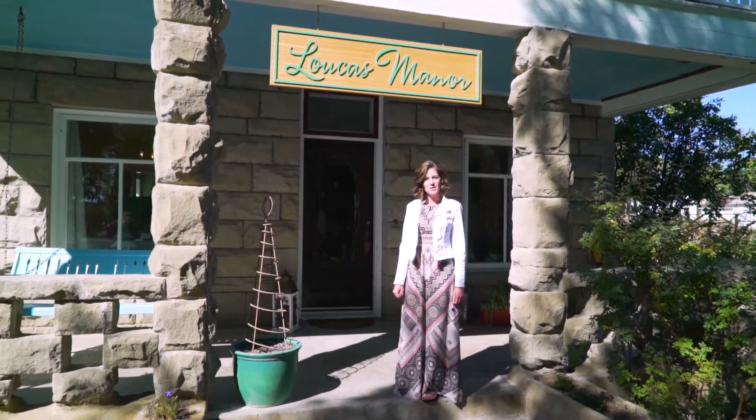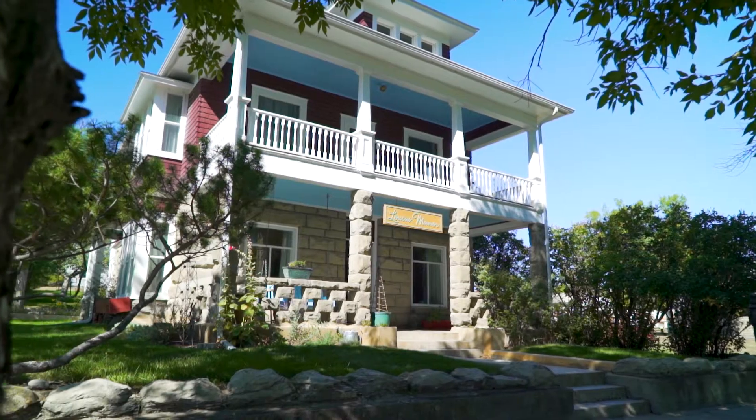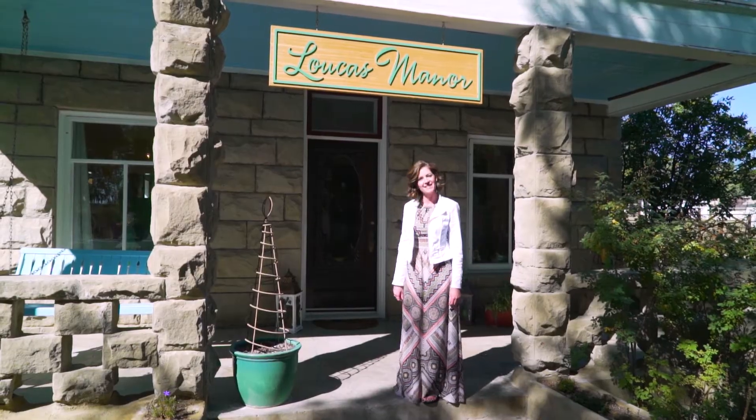Hi everyone, it's Laura Sheets with the Premier Group. I am so excited to introduce our newest listing located at 201 First Street West in Roundup, Montana. Come step back in time with me.